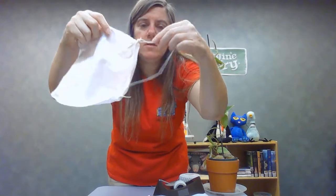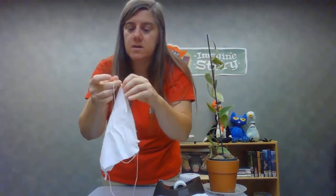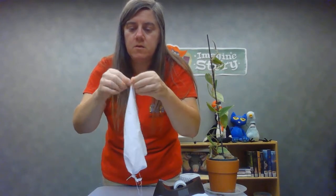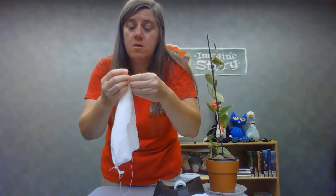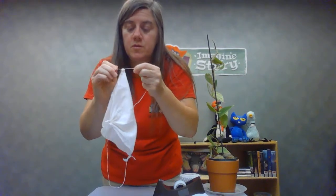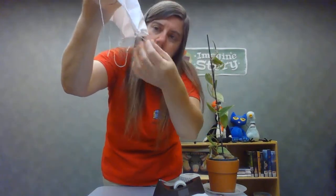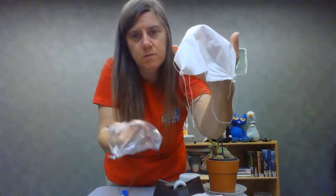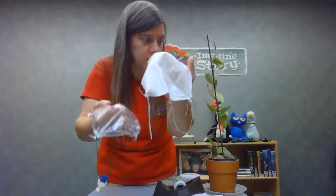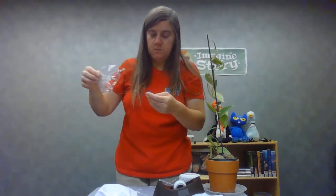The two corners on this side are tied together, and now I'll tie this last knot. Now we've got the two corners on this side tied together as well. So we have a nice little parachute — we've got a fabric one here and a plastic one here.